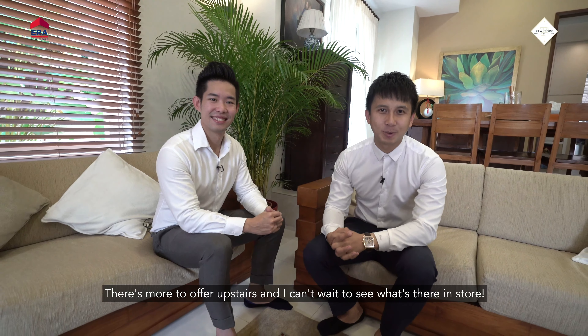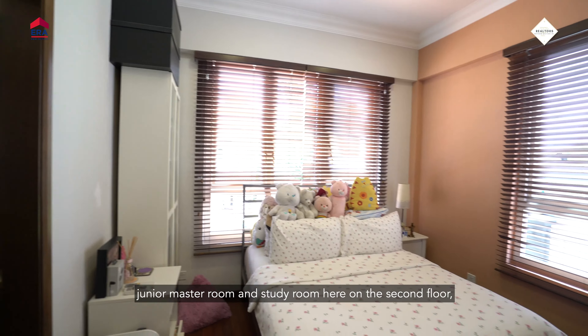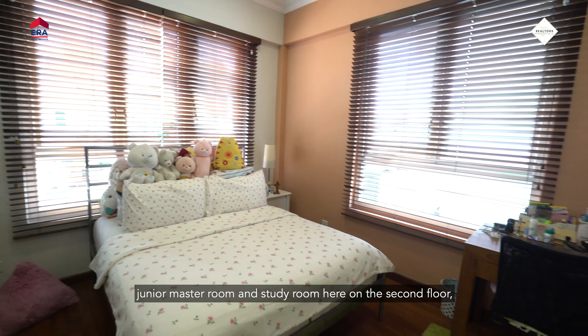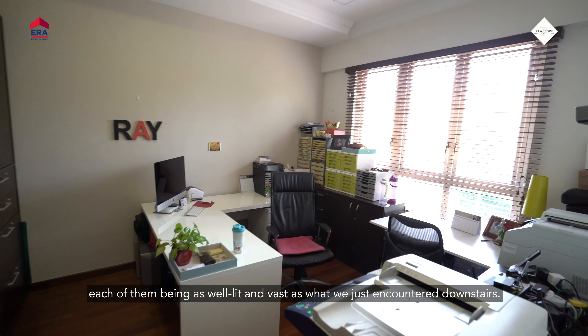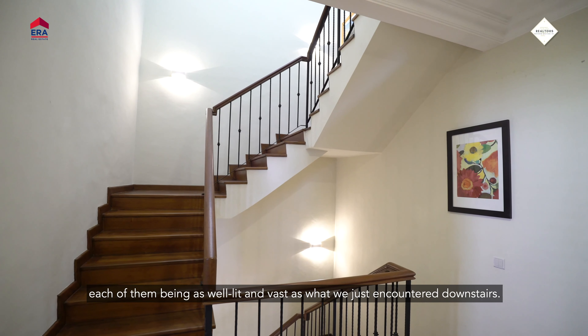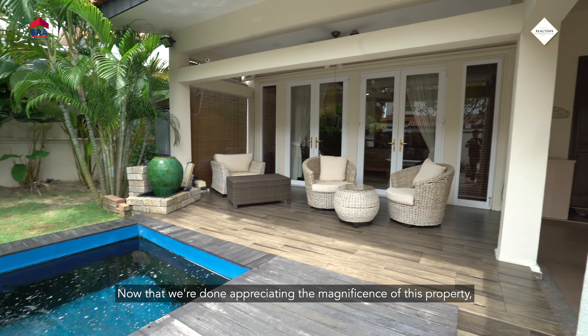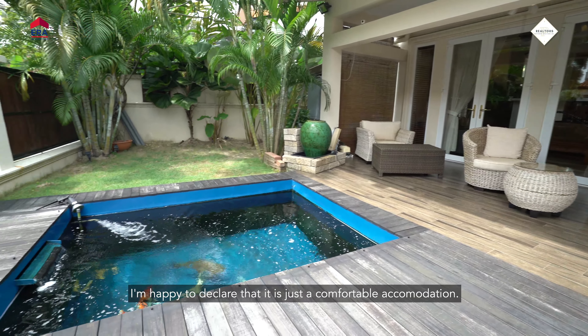The new owners are going to be very lucky people. There's more to offer upstairs — we can expect to visit the master bedroom, junior master room, and study room here on the second floor, each of them being as well-lit and vast as what we just encountered downstairs.